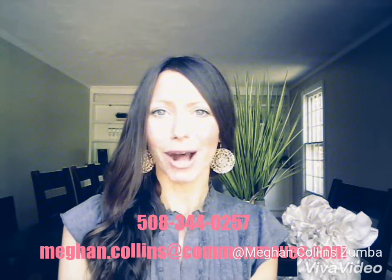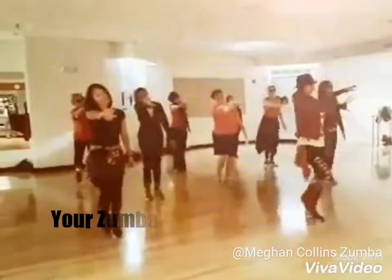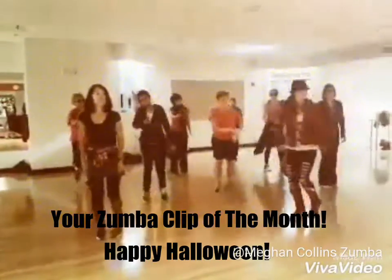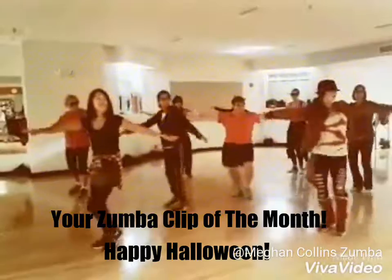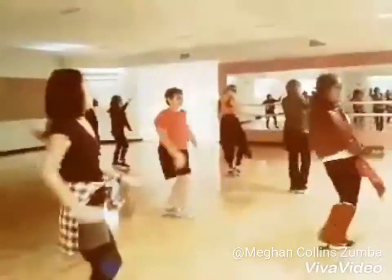Thank you guys so much for watching. I always love comments and feedback, or if you have any other questions, feel free to shoot me a text or an email anytime. I'll see you next time.